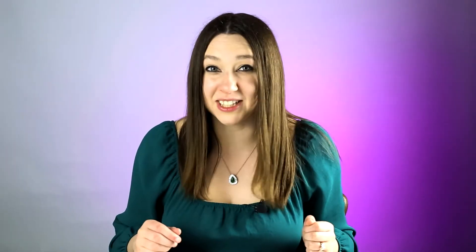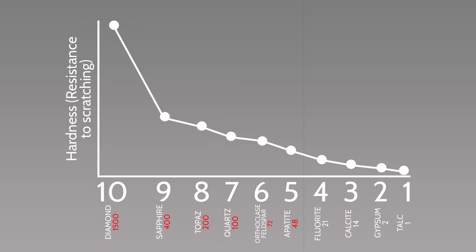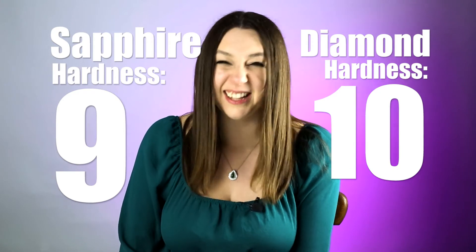The hardness thing gets kind of complicated, but stick with me. There is an objective value called absolute hardness assigned to each gemstone, which better demonstrates the discrepancy in hardness between two minerals. Sapphire is a 9 on the hardness scale and diamond is a 10 — they sound pretty close, right? Wrong. Diamond can scratch sapphire, and sapphire can scratch every gem that's a 9 or below.